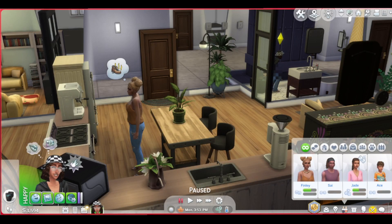Hey guys, welcome to another video. I'm Nikki from Nikki Simmer and today I am going to be doing another apartment renovation.